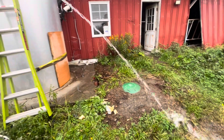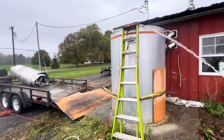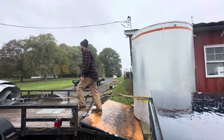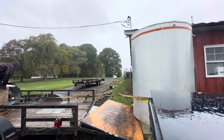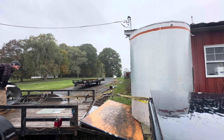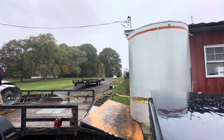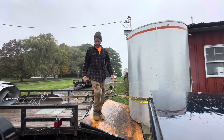Had to switch to my second pump because something happened to the first one. We're going to try to get this thing slid onto the trailer in the next 15 minutes.